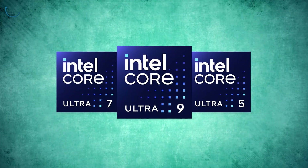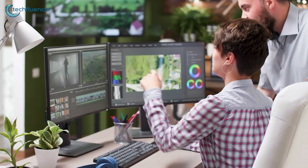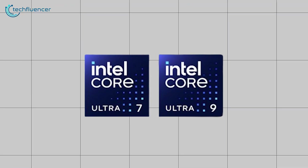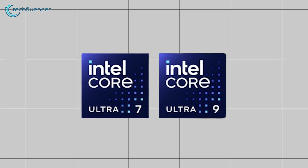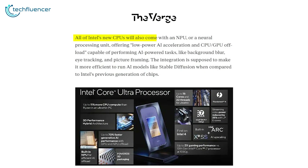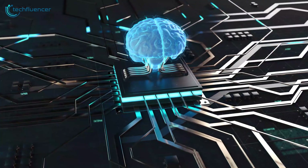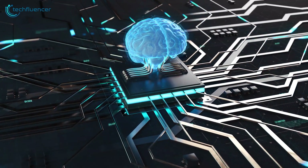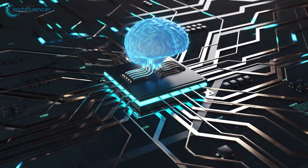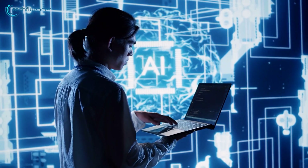Core Ultra, on the other hand, is where things get interesting. These chips are Intel's new flagships aimed at power users, content creators, and gamers. They're the successors to the high-end i7 and i9 processors, but with some significant upgrades under the hood. According to The Verge, all of Intel's new CPUs will also come with an NPU, or a Neural Processing Unit. This dedicated AI chip is designed to handle machine learning tasks, potentially freeing up the main CPU cores for other work — a bit like having a specialized coprocessor that excels at certain types of calculations.